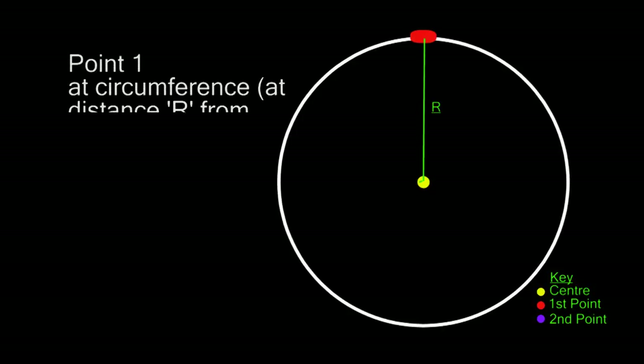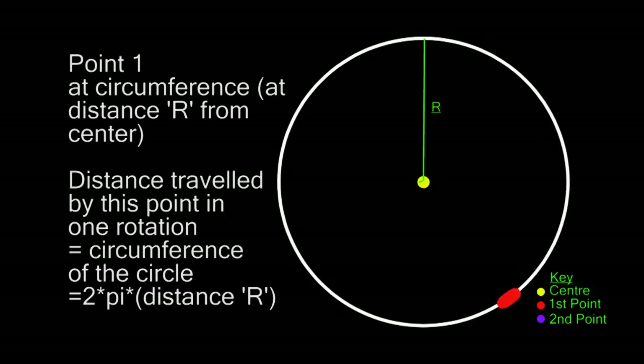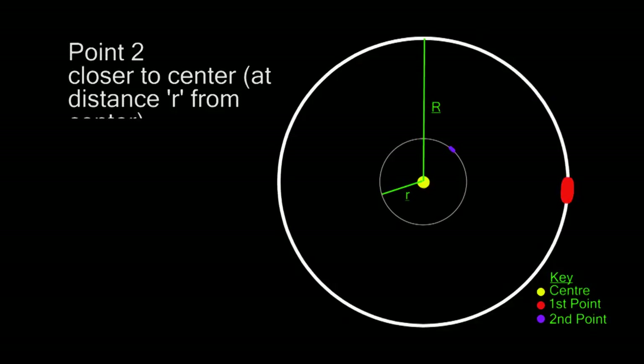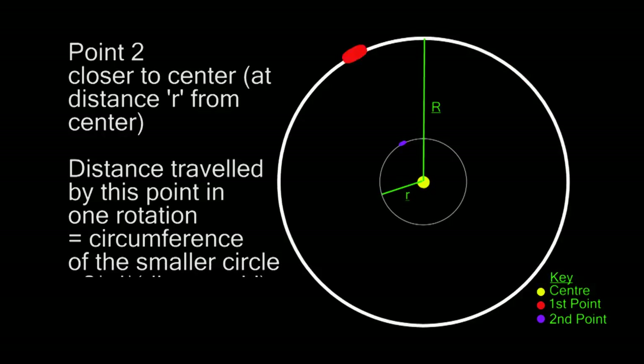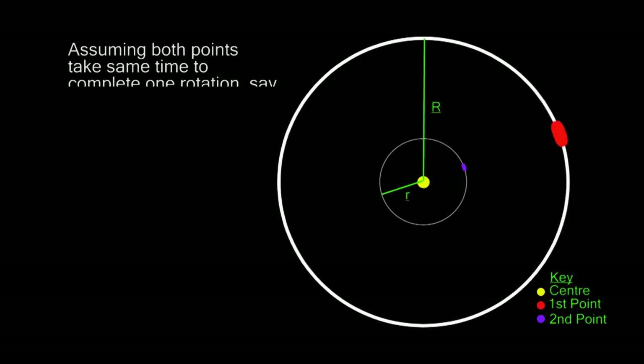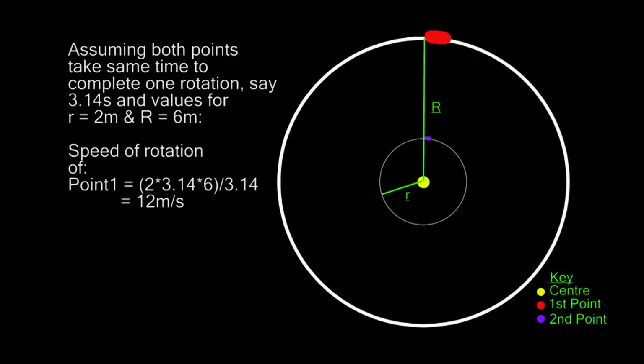To understand this better, let's take a simple example. Consider a point on the perimeter of a circle. To do a complete rotation, it would need to cover a distance equal to the circumference of the circle. Now consider another point which is closer to the center. This point, being closer to the axis of rotation, would need to cover a smaller distance to make a rotation. If the two points complete one rotation at the same time, the point on the circumference has to travel faster to complete one rotation compared to the other point.